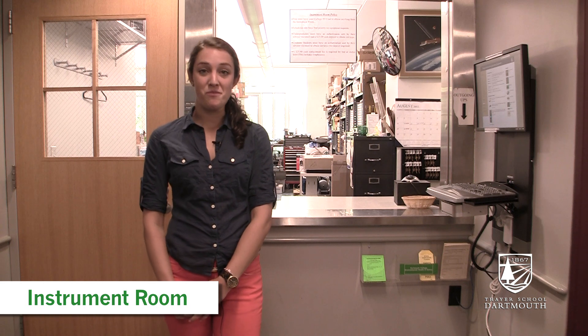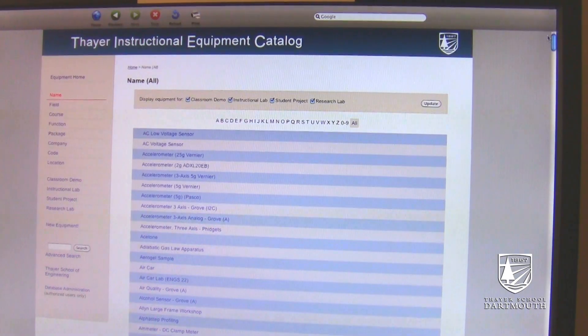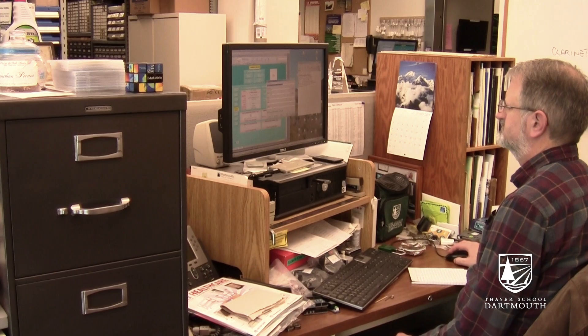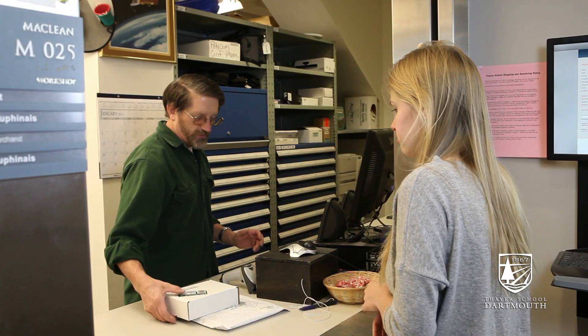We're now at the instrument room. Anything that you're ever going to need to build your project, you're going to find here. To my left, we have a catalog of all of the different instruments that they have in here. But even if you don't know necessarily what it is that you need, the guys behind the desk will be able to help you figure out what kind of tools you're going to need.